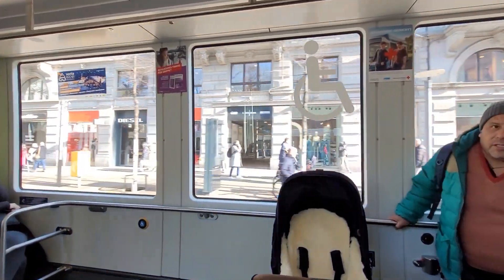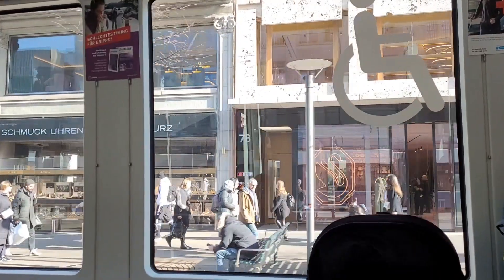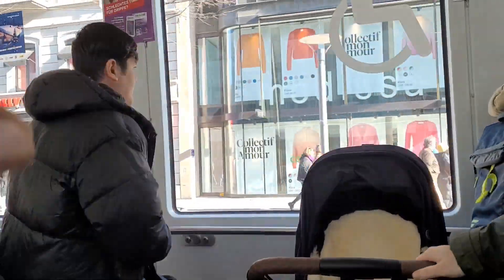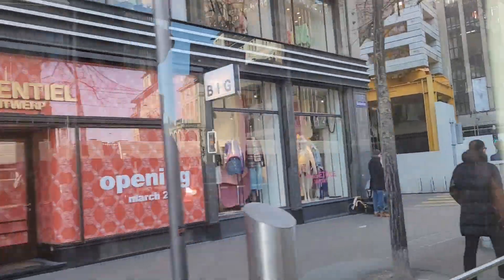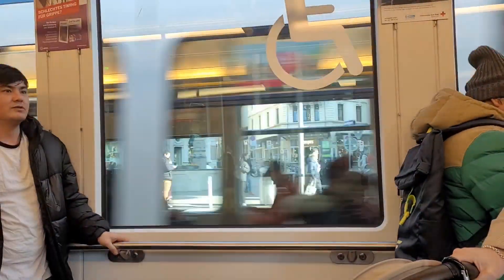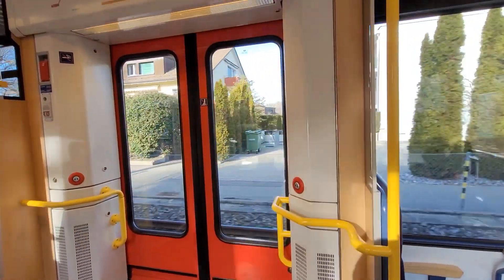I'm just showing you a little bit of the stores outside — let me get closer so you can see some of the stores here. Swarovski. And we're right along the river as well. So yeah, this is really the place to be if you want to go shopping in Zurich. We are almost home — this is our stop. We'll get off here and walk to our apartment building. It's been a long trip.